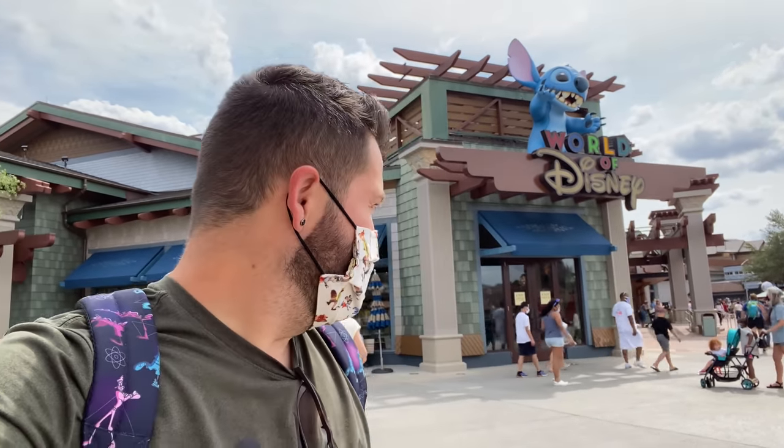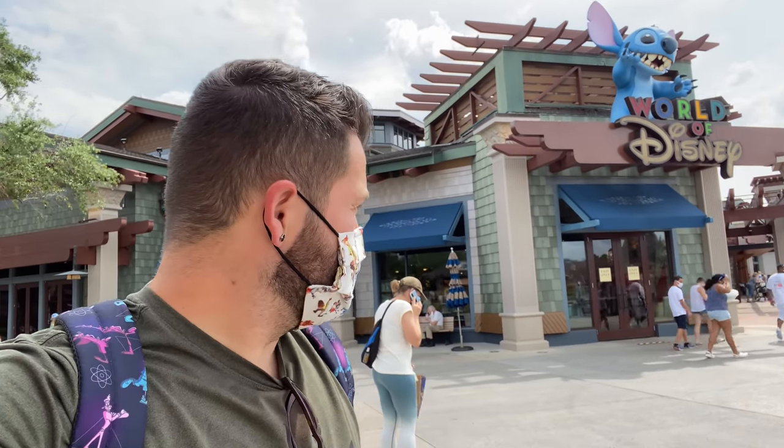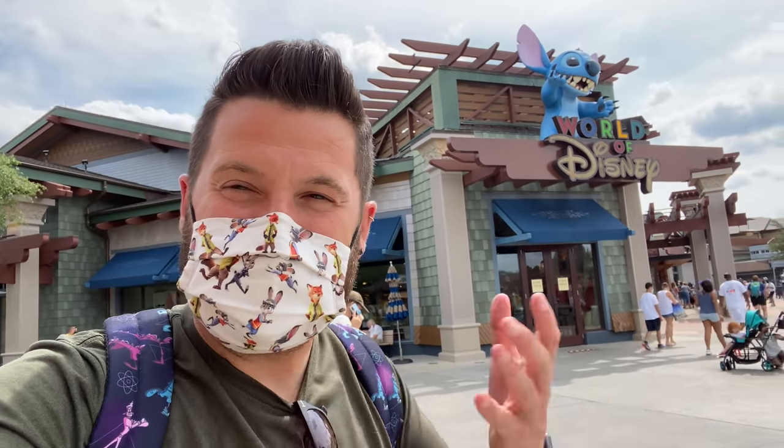Hello everybody, it's Rhino here. I'm at Disney Springs — you can see the World of Disney behind me. It's a sunny day. Stitch is spitting away on people, or at least it sounds like it. He's more leaking than spitting, just kind of drooling out of his mouth today.